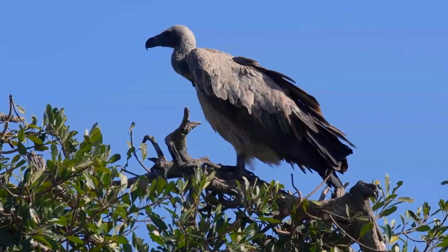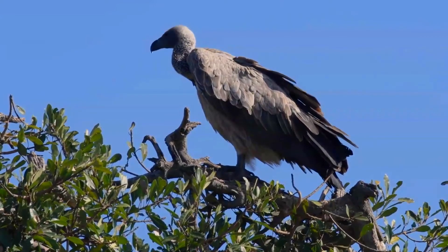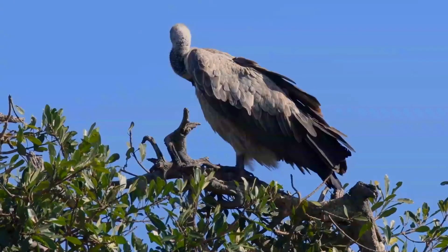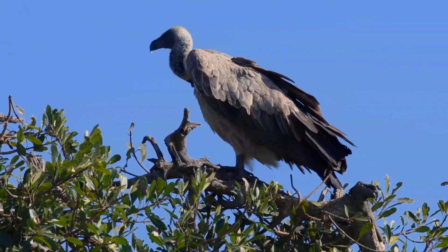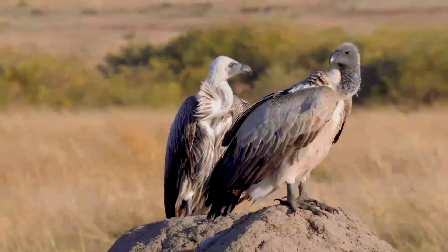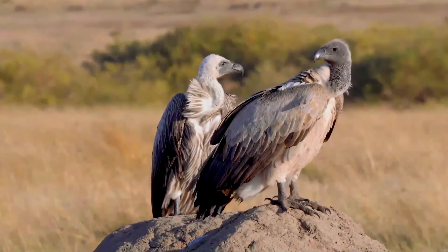Like other vultures it is a scavenger, feeding mostly from carcasses of animals which it finds by soaring over the savannah. It also takes scraps from human habitations. It often moves in flocks. It breeds in trees on the savannah of West and Eastern and Southern Africa, laying one egg. The population is mostly resident.